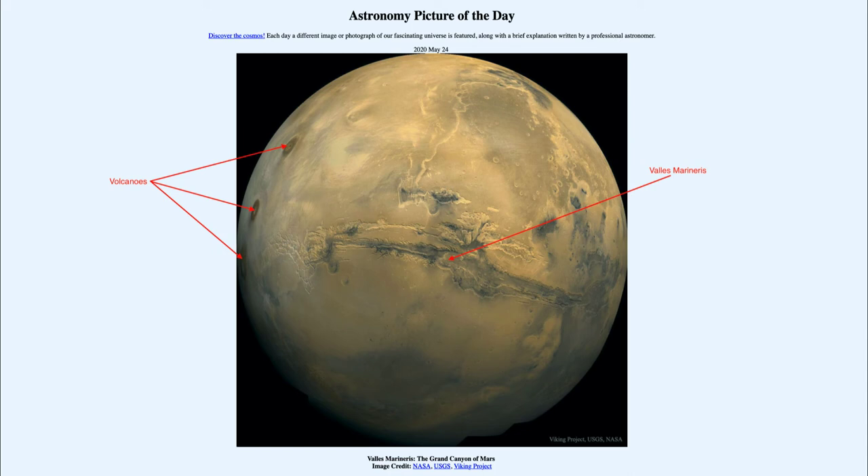Mars has very large volcanoes, much larger than those we have on Earth. In fact, Olympus Mons, which is not pictured here and would be slightly off the edge of the image, would be larger than Mount Everest by about three times — significantly larger even than Mount Everest.